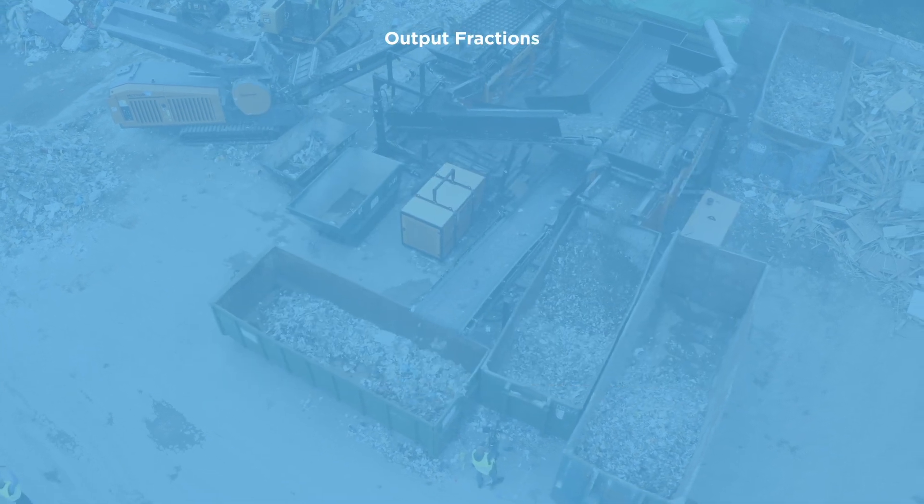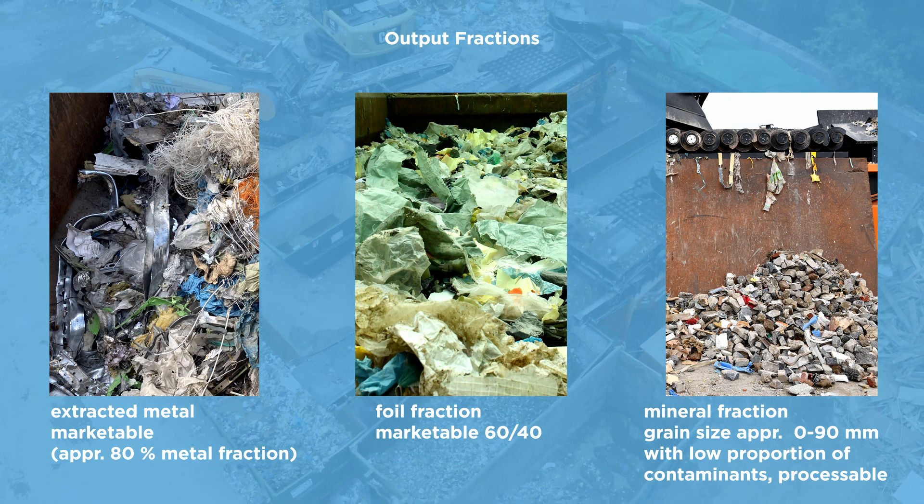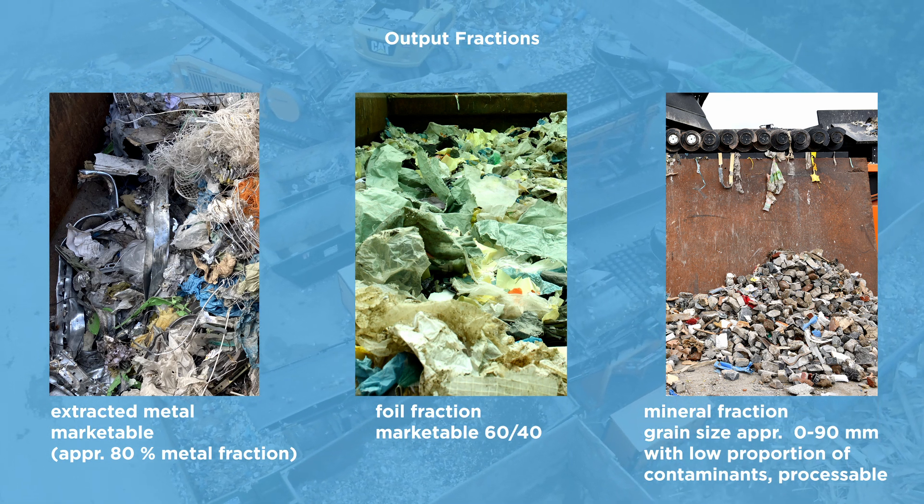As a result we have extracted the metals and produced quite pure foil and mineral fractions for various reutilization options.